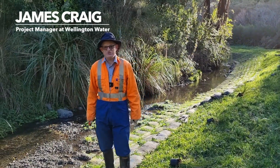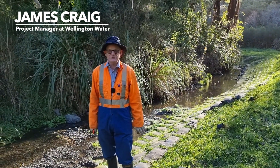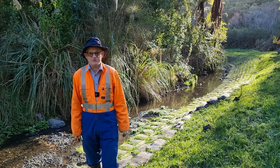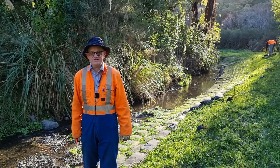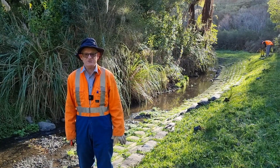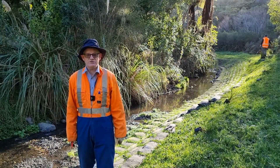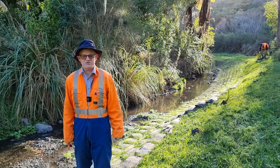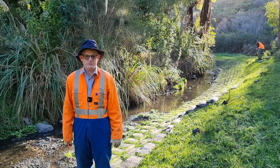I'm James Craig, project manager for the Beard Stream restoration project. This restoration project needed the resource consent and they required a softer landscape. So the MEC bags have come in and they're really good to work with, and the supply has been really good and cooperative in helping us put the bags in and later on putting the plants in.